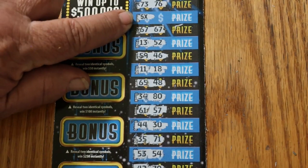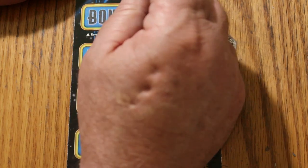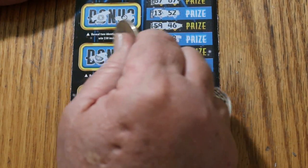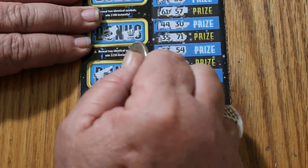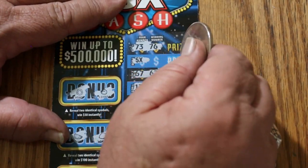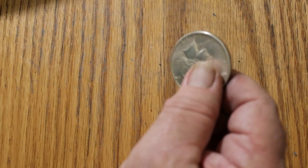So we have the 5x symbol there and a match on number 67. Let's check the bonuses. Two identical symbols for $50: horseshoe, ladybug — no. For $100: watermelon, lemon — no. For $250: a ring and a crown — no. For $500: a chest and a money bag — no. So 5 times 5 is 25, plus the additional 5 for 30. Yes, $30 is a prize. Good start.